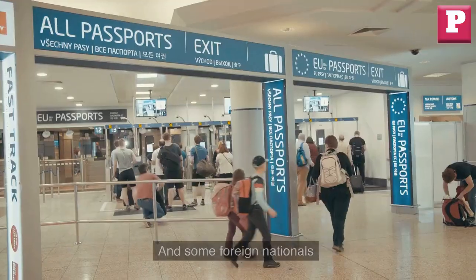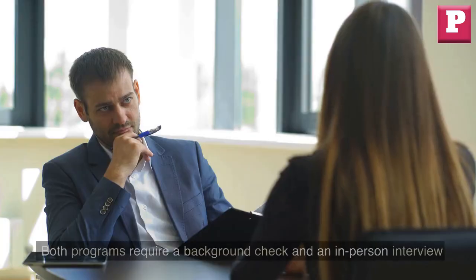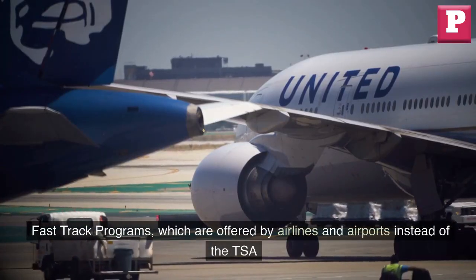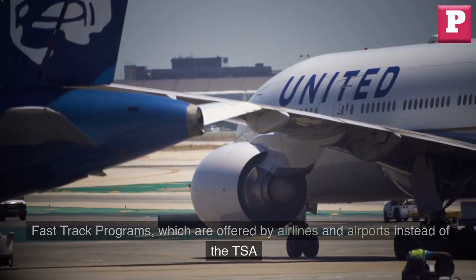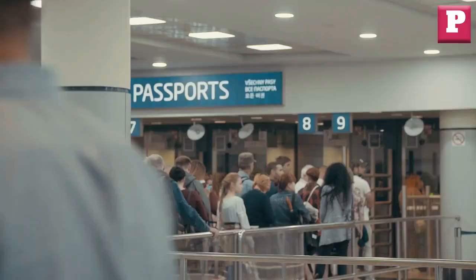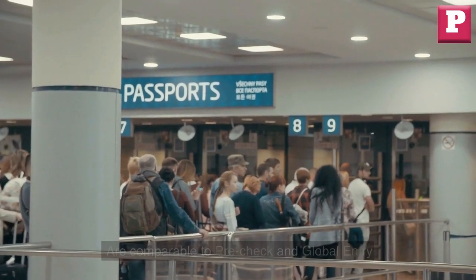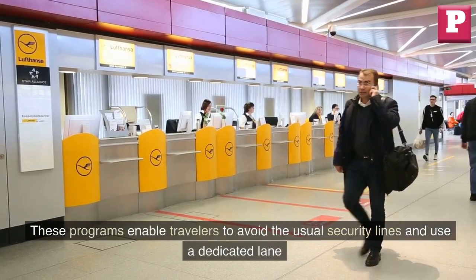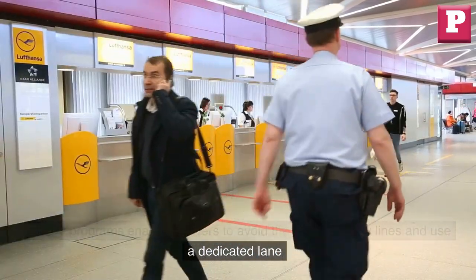Both programs require a background check and an in-person interview. Fast-track programs, which are offered by airlines and airports instead of the TSA, are comparable to Pre-Check and Global Entry. These programs enable travelers to avoid the usual security lines and use a dedicated lane.